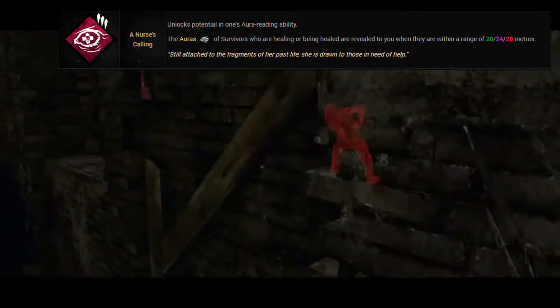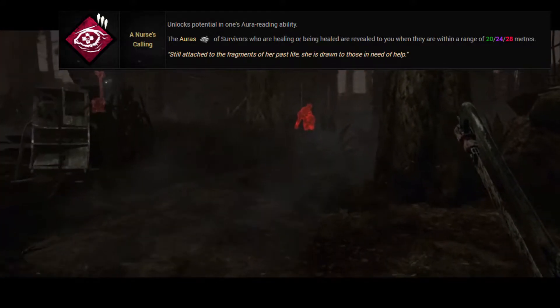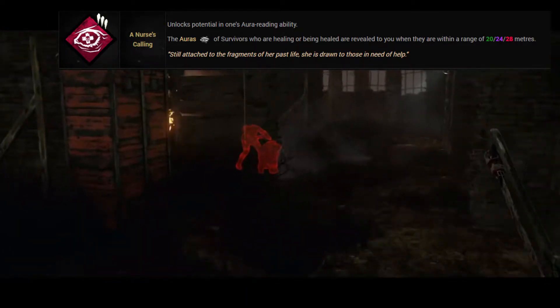If you are playing a killer with a hit-and-run style — like Wraith or Ghostface — this is a good perk because as soon as survivors start healing you'll see exactly where they are.